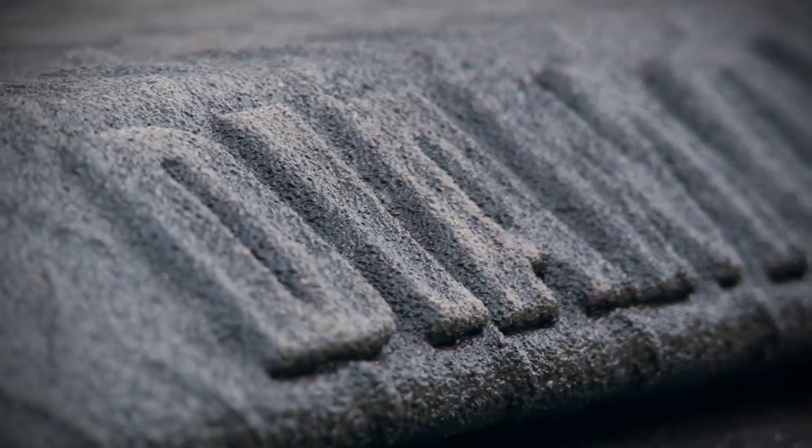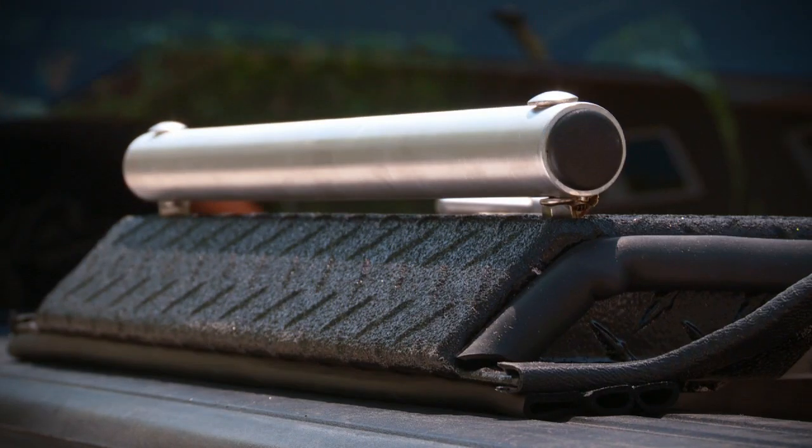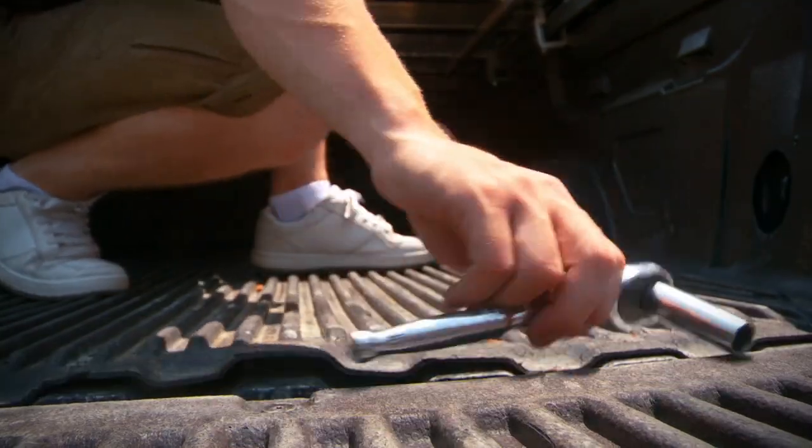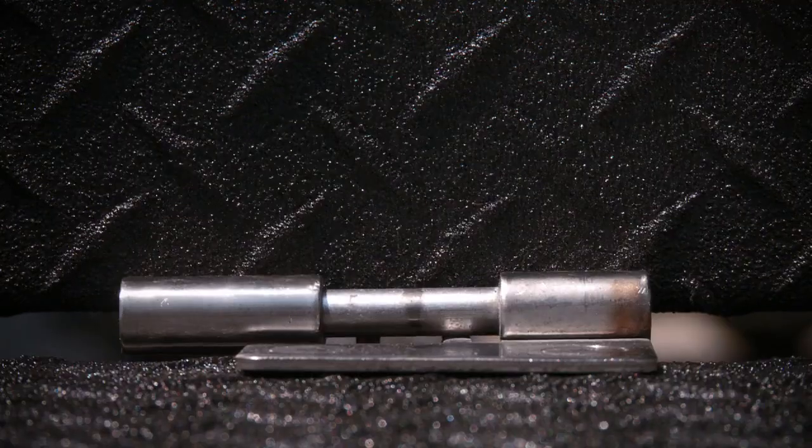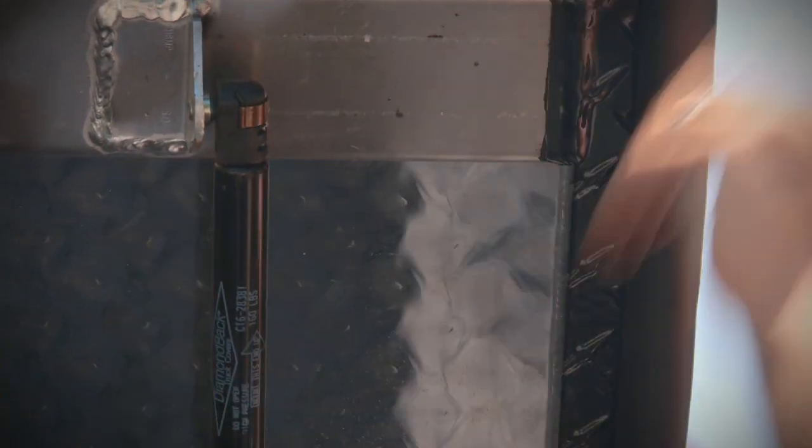A Diamondback truck cover operates much like a standard tonneau cover, where it installs quickly and simply with traditional box rail clamps. No centre supports, no technical tensioning systems, and it still allows you quick and easy access to your gear at the front and rear of the box, thanks to its handy three-piece design which allows you to open the front or rear third of the cover with hydraulic struts.